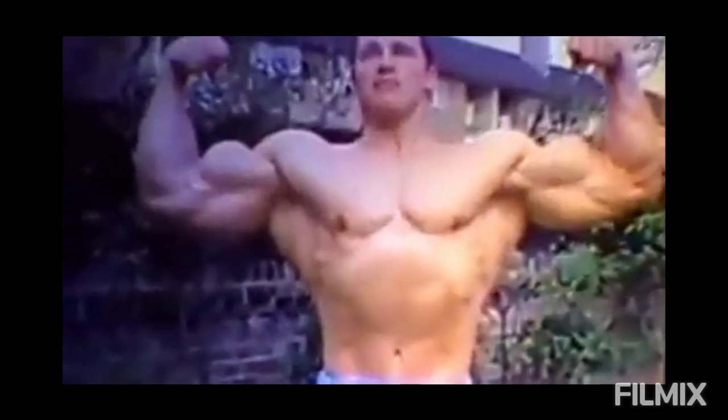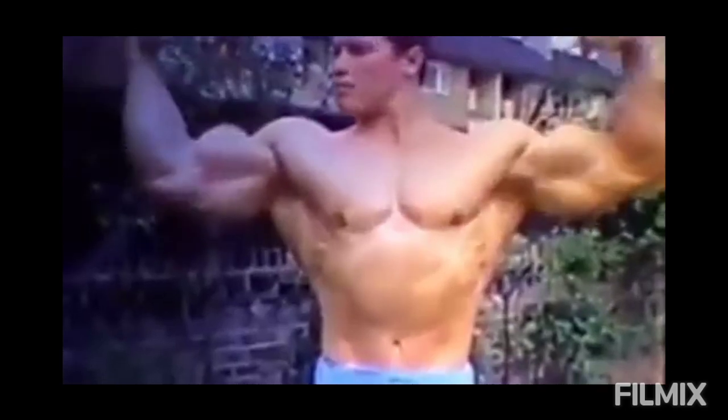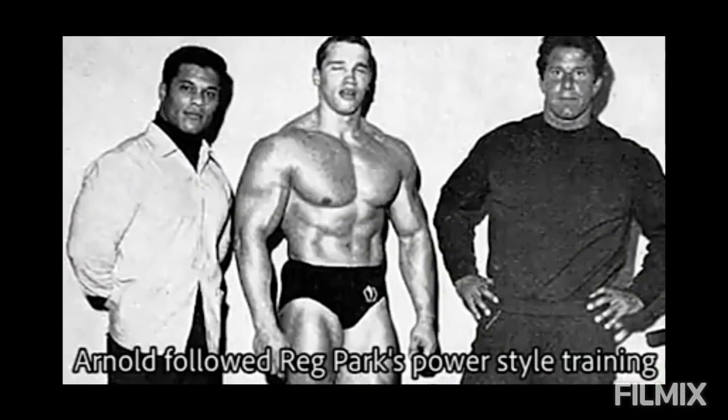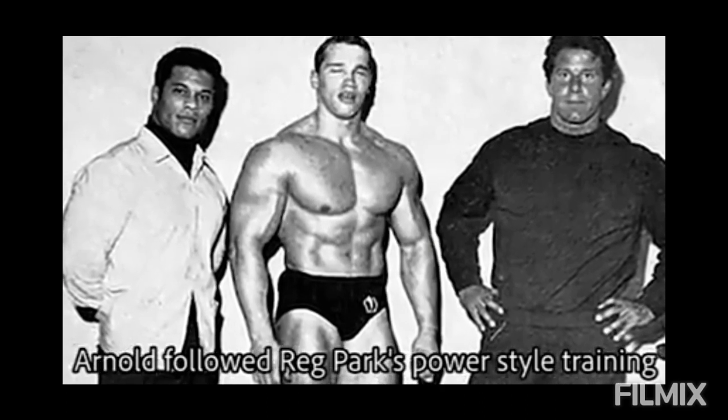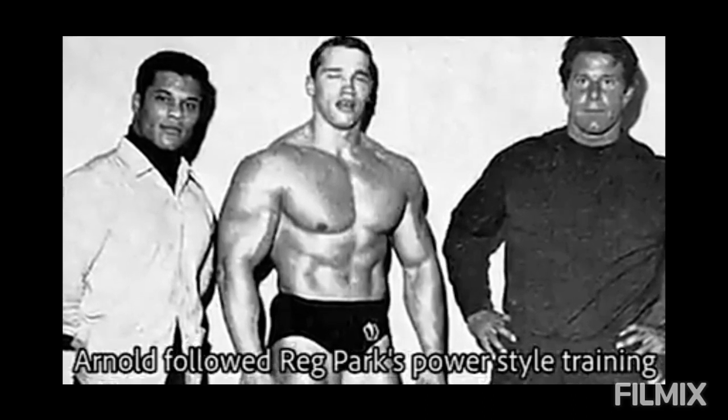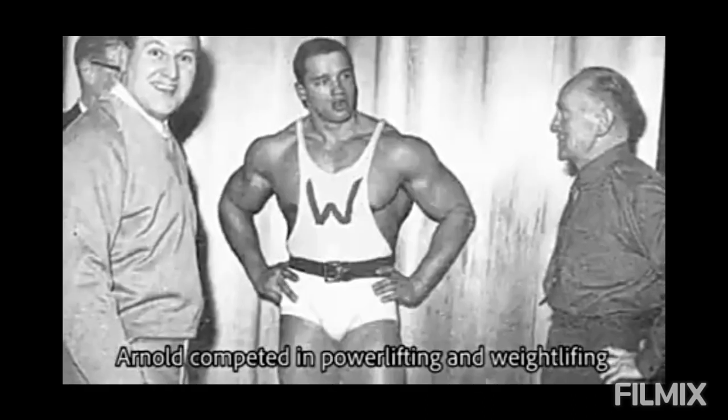There were bread and butter exercises such as barbell bench press, dips, and dumbbell flyes. These exercises were performed with a powerlifting approach. Arnold's exercise selection was very strong and rooted in basic, foundational movements.